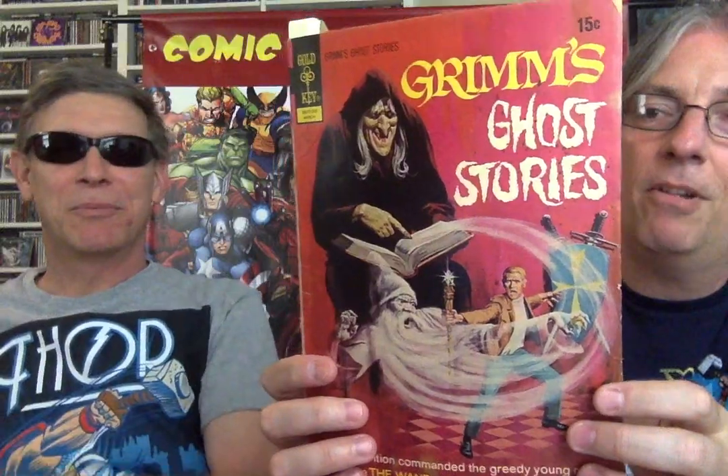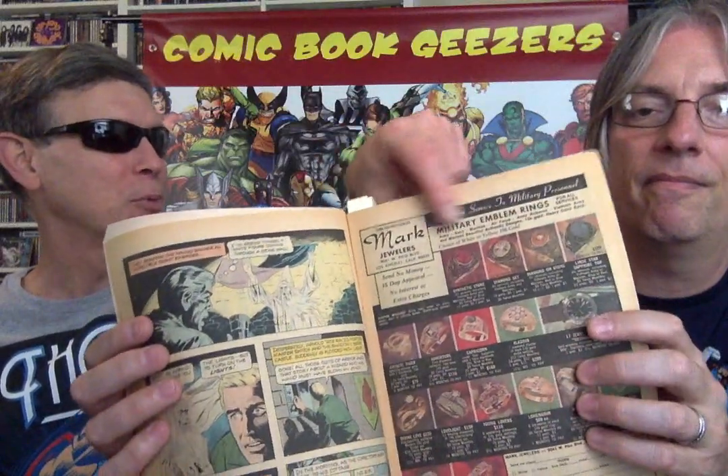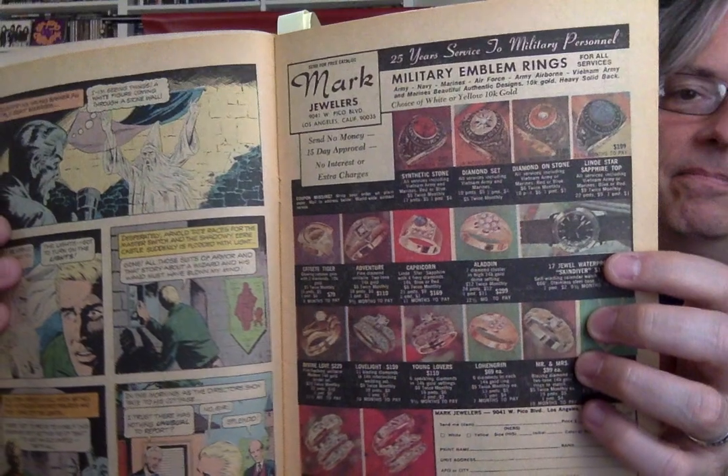Want to check this one out? Grimm's Ghost Stories from Gold Key — published in Poughkeepsie, New York. I was surprised when I read that. Make money, get prizes, sell seeds. Mark Jewelers — that Mark Jewelers is not like other Mark Jewelers books because this is paper, not the thick paper stock. You ever see them with the thick paper stock? For the clip-outs to fill out and respond.